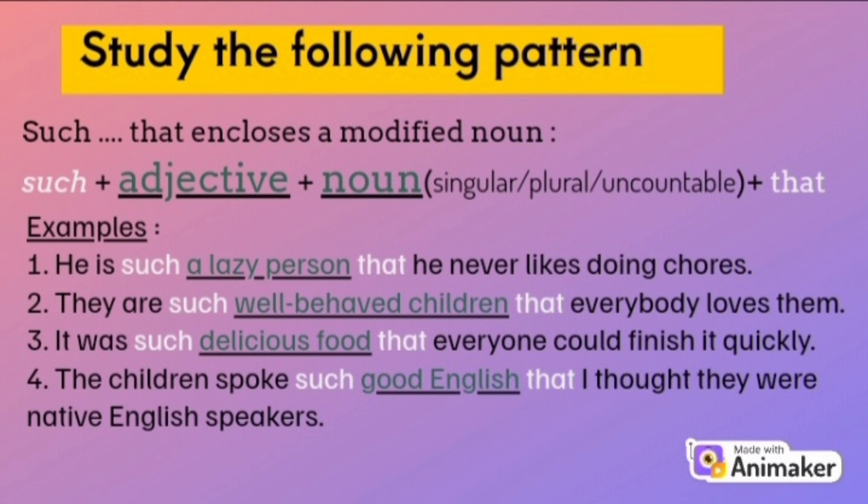For example: 1. He is such a lazy person that he never likes doing chores. 'Such' in sentence 1 is followed by a singular noun. 2. There are such well-behaved children that everybody loves them. 'Such' in sentence 2 is followed by a plural noun. 3. It was such delicious food that everyone could finish it quickly. 'Such' in sentence 3 is followed by an uncountable noun. 4. The children spoke such good English that I thought they were native English speakers. 'Such' in sentence 4 is followed by an uncountable noun.